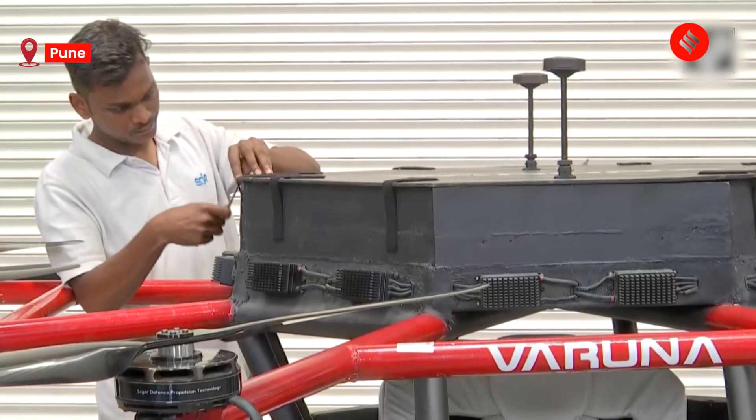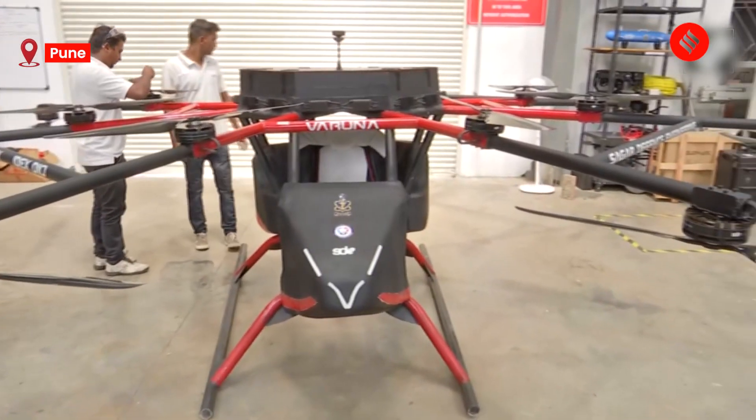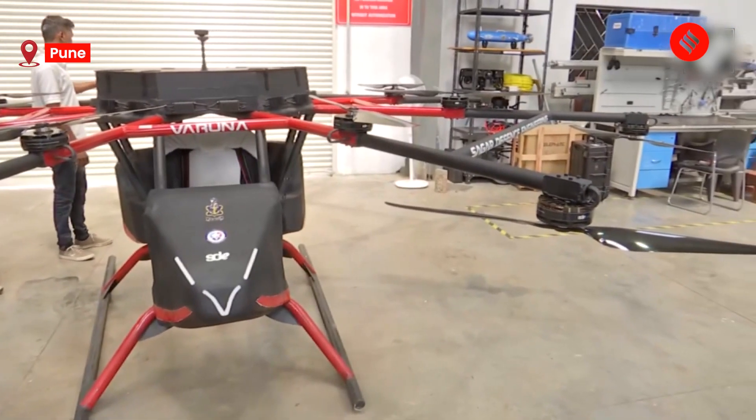We started working on this almost three and a half years back and we started designing it. This is where the Vice Chief, Admiral Gourmede Sir, came on and gave the idea: why don't you go across and build a bigger platform which we want for our naval warships? So through NIO and TDAC we got the opportunity to build this platform, and that's where the whole idea really concretized into a perfect product solution which you are seeing today.